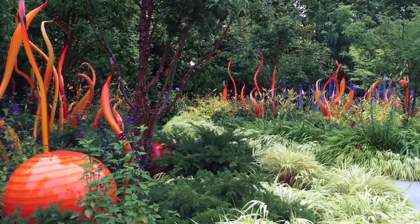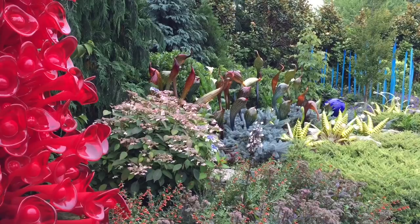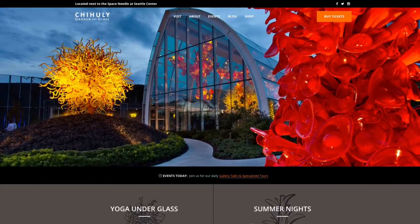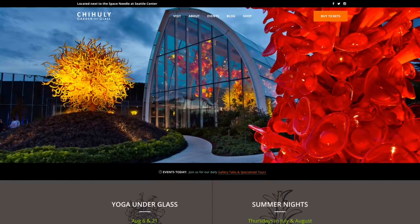Lastly, we're checking out the garden. This is a must-see in Seattle. Please visit ChihulyGardenandGlass.com to buy your tickets.